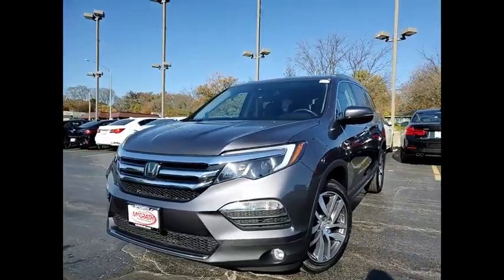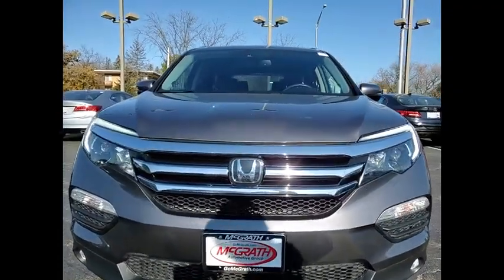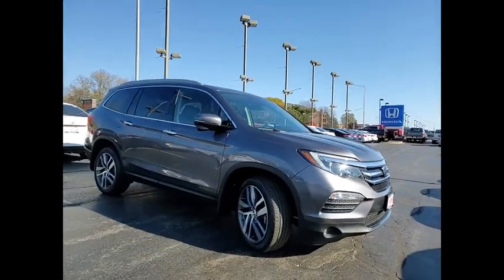We are pleased to show you the 2018 Pilot — optimal utility, indulgent interior, powerful performer. You'll be ready for almost anything in the Honda Pilot.